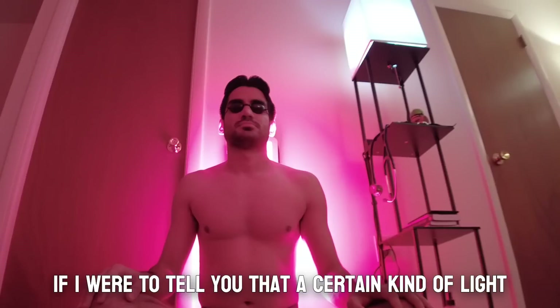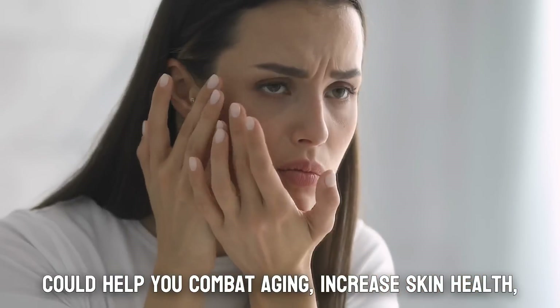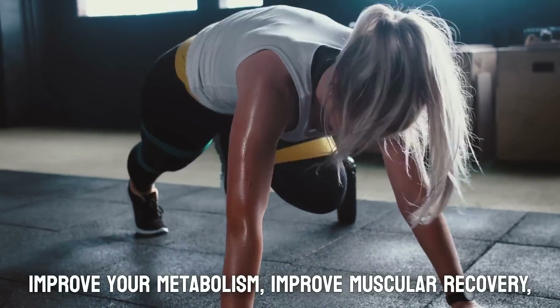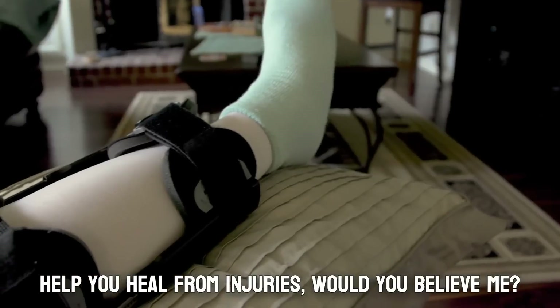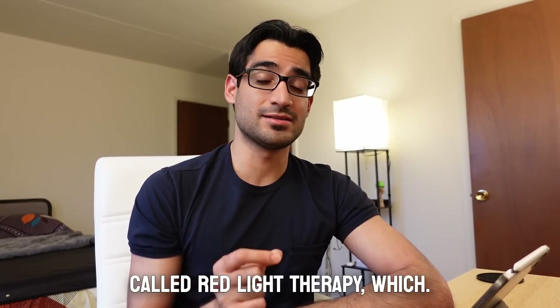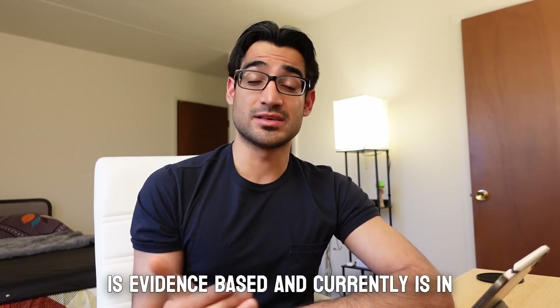If I were to tell you that a certain kind of light could help you combat aging, increase skin health, improve your metabolism, improve your recovery, athletic performance, improve mood and cognition, and could help you heal from injuries — would you believe me? There is a certain type of light called red light therapy which is evidence-based.